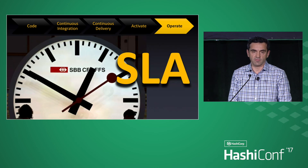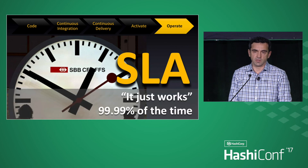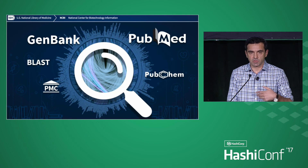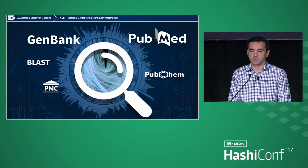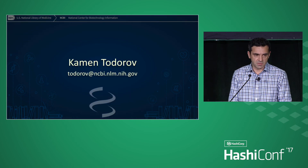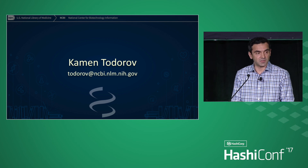That's our story of how we decided to introduce all this quality between the services — introduce SLAs and contracts between the microservices within, not only the general core services of NCBI. So if any of this is interesting, get in touch with us, don't hesitate. I appreciate that you came this afternoon and listened to my talk. Thank you.